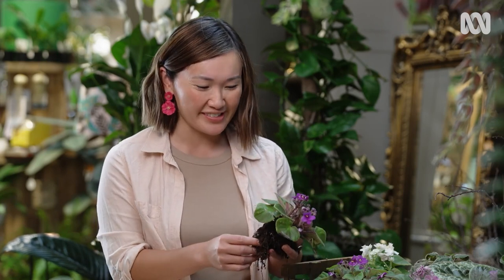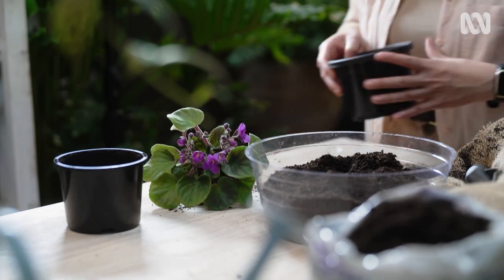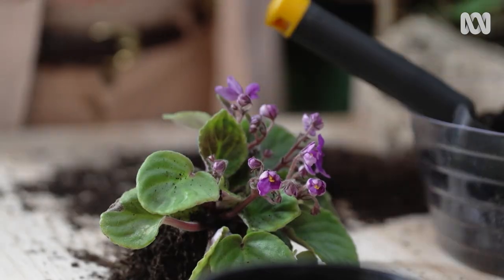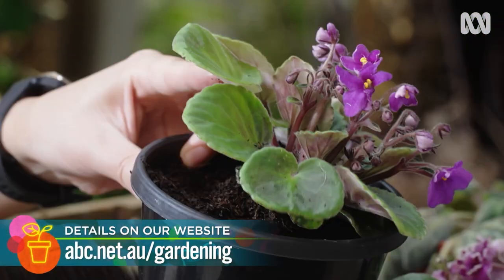Make sure you stick to small pots. What will also help is providing well-draining conditions for the roots. There are some potting mixes specifically made for African violets. If you want to make your own mix, check out the Gardening Australia website.